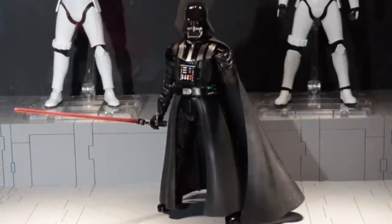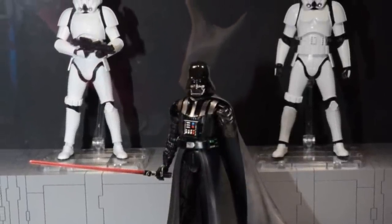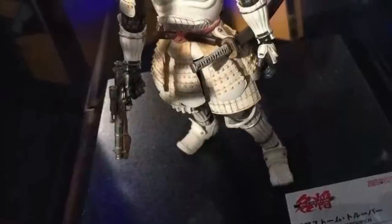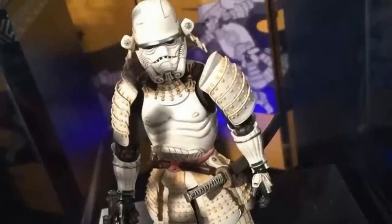Next up we can see the Darth Vader and Stormtroopers. I'm still not sure if these are actually coming to the U.S. or not, but they look really darn good. The Stormtroopers I like in particular, and then of course Vader looks awesome. Here we have like the samurai-looking Stormtrooper — lots of detail in that armor. Very nice look, I think, for the Stormtrooper. It's pretty cool.